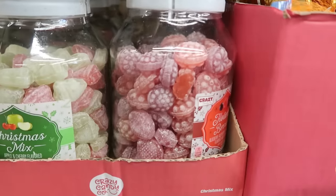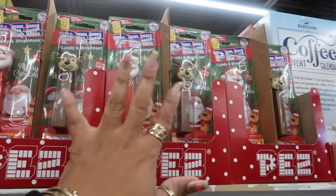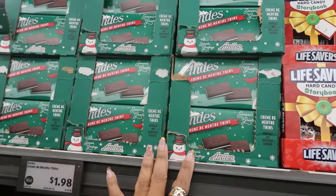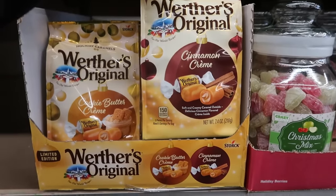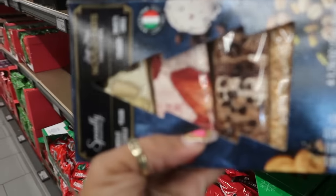Christmas candies in jars are back — two options for $6.50 each. PEZ candies are $1.99, the Lifesaver storybook is $3.50, Andy's are $1.98, Werther's and cinnamon cream are $3.48. Nougat bars are $4.99 — one has whole strawberries in it.